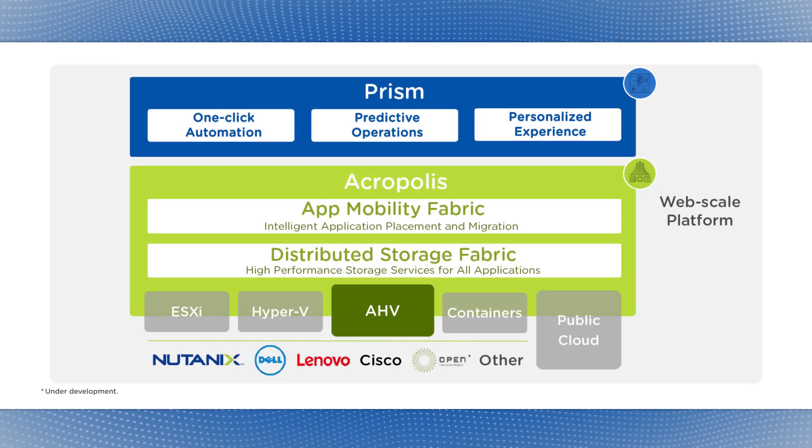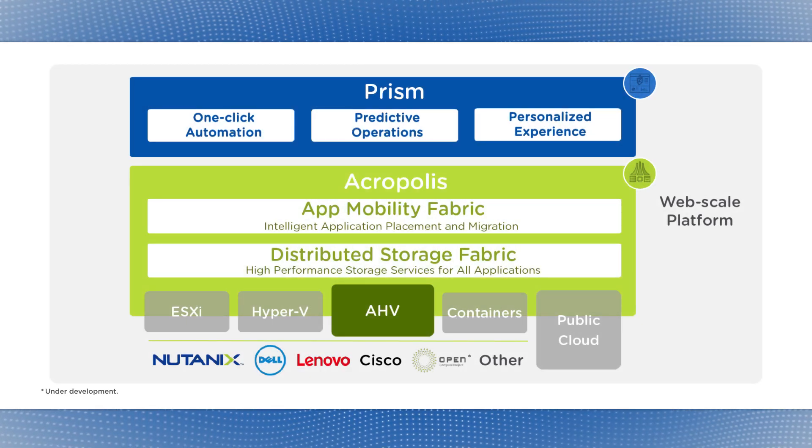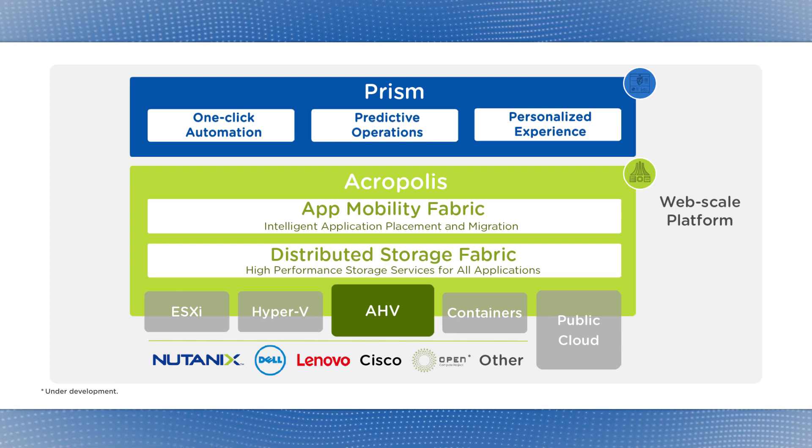This is why most next-gen infrastructure companies are still selling individual boxes that are cheaper and faster than the incumbents but have the same drawbacks. We're bringing value that floats on top of industry hypervisors and leading x86 server brands and even open platforms like the Open Compute Project.